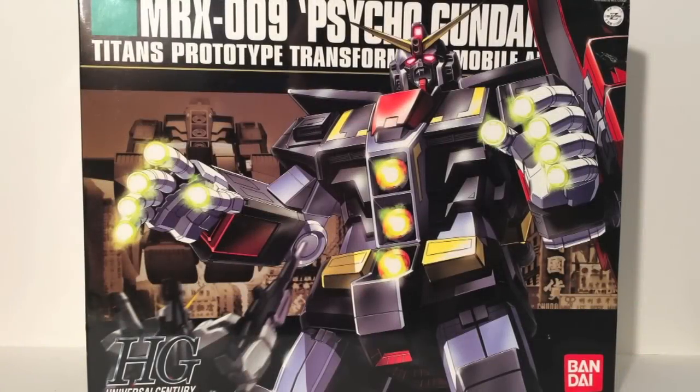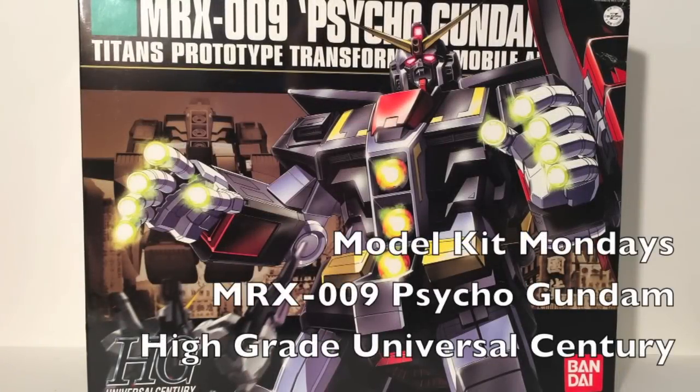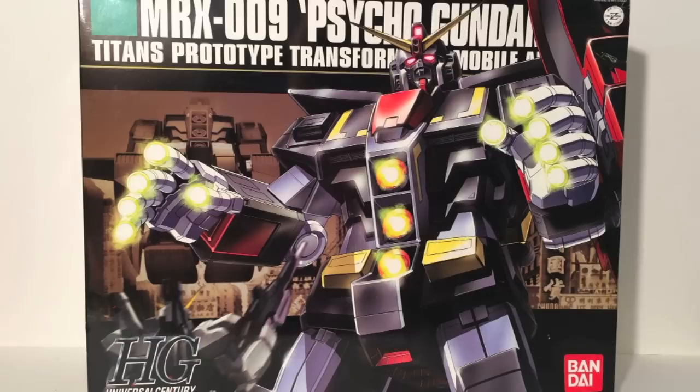Hello, this is SoundEd here, and welcome to Model Kit Mondays, the review show where I take a look at a different model kit every Monday.